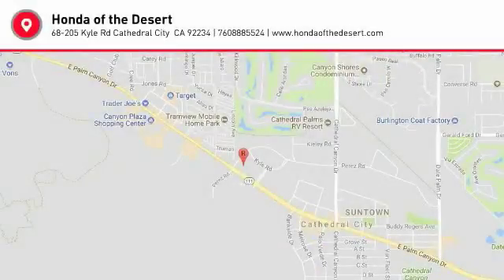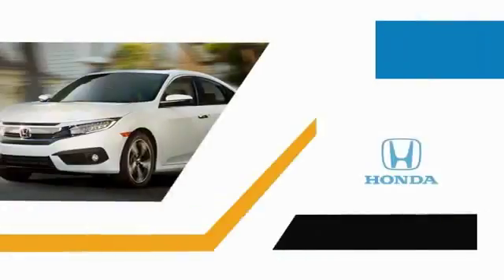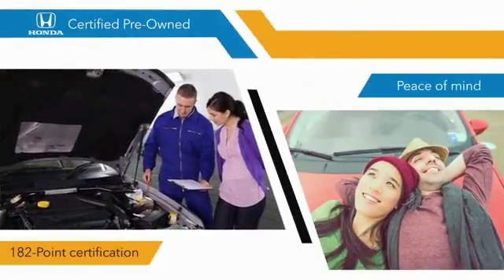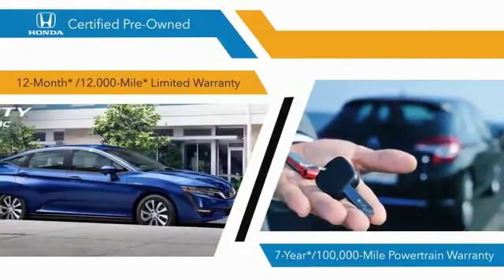Come see the car for yourself. With Honda certified pre-owned vehicles, you know that you're going to be taken care of — with 182-point inspections and 12-month, 12,000-mile limited warranties.